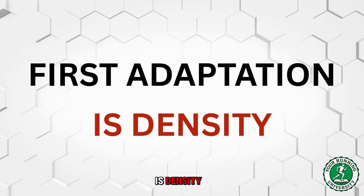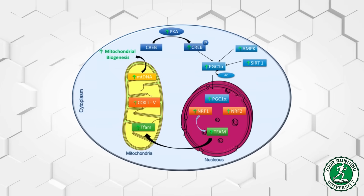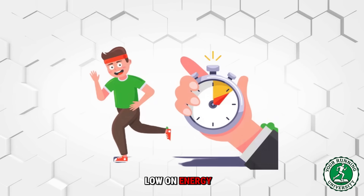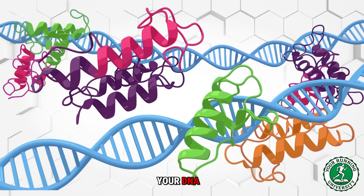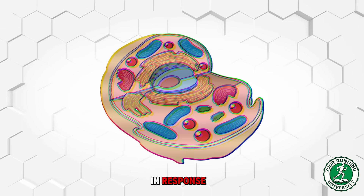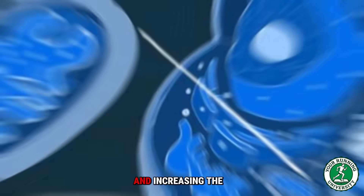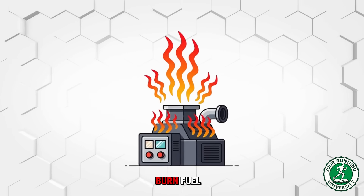The first adaptation is density, often called mitochondrial biogenesis. When you train, your body realizes it is running low on energy. This triggers a specific protein pathway that sends a distress signal to your DNA — the message is simple: we need more power plants. In response, your cells literally start building new mitochondria from scratch and increasing the size of existing ones. The result is more furnaces to burn fuel. This is a volume game.